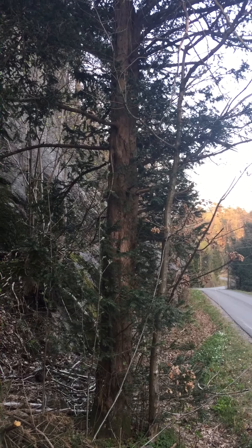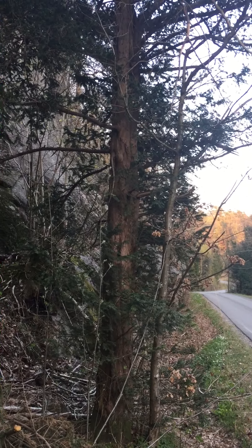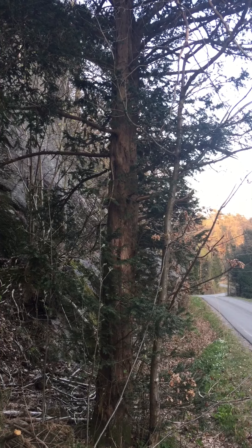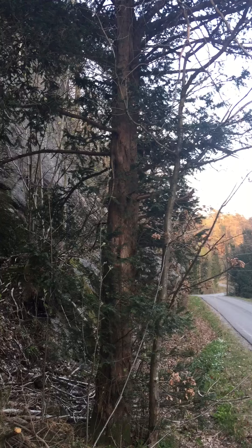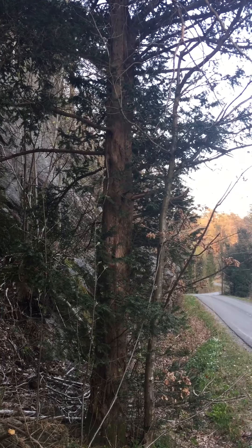This is the yew tree, or Barlen in Norsk. It has been used for many thousands of years to make the best bows in all of Europe.